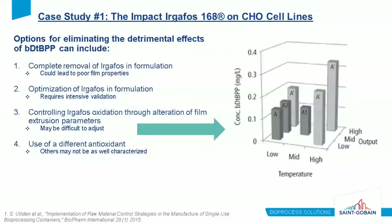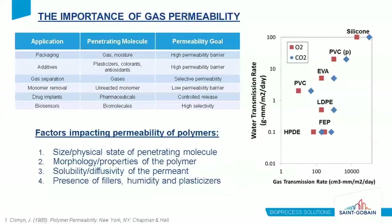This first internal case study relates to the importance of gas permeability through a polymer. Permeability of materials to both gases and liquids is critical for cell culture, as well as a wide range of applications from packaging to biosensors. Permeability of polymers can be impacted by factors including the size or physical state of a penetrating molecule, the morphology and properties of a polymer, the solubility of the permeating molecule in the polymer matrix, and the presence of fillers, humidity, and plasticizers.